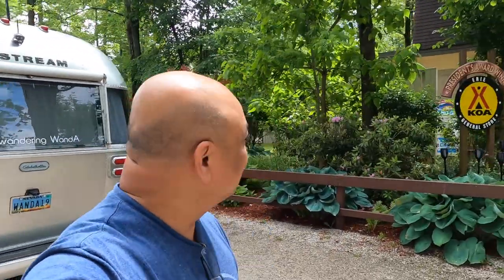Erie KOA Holiday - it's cute so far. The office is adorable looking, here's the office. We're gonna go check in and then I'll show you the RV site.